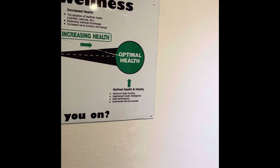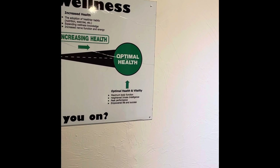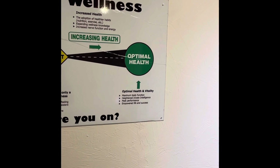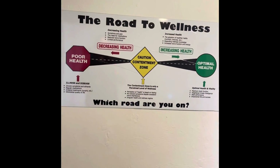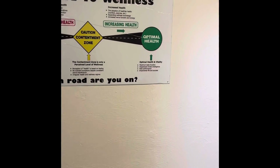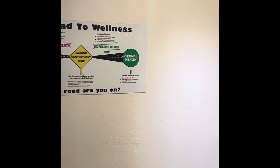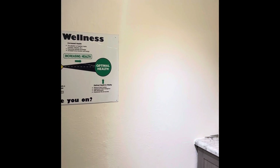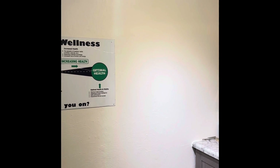At optimal health we have vitality, maximum body function, heightened innate intelligence, peak performance, and an empowered and successful life. We really want to make sure that we stay out of this contentment zone and work our way towards optimal health. Again, this is Dr. Erin Daniel with Rejuvenate Life Chiropractic, and that was our office tour. Please message me in order to get credit for the virtual tour — you can let me know that the bathroom is in the vestibule in the back.